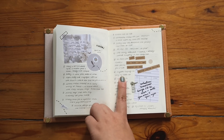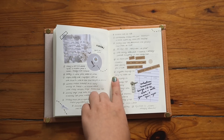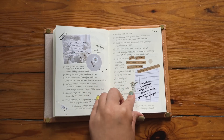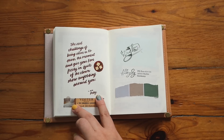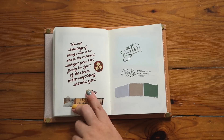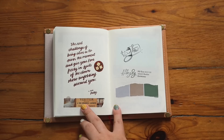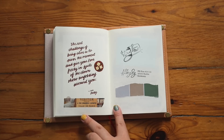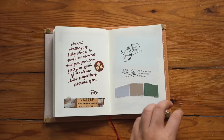Continuing on — more 'Nice Things' spreads. One of them: I ordered moving boxes and my neighbor helped me bring the heavy stuff upstairs, which was super nice of him. This is a quote from Ask Polly, a newsletter I subscribe to. It says: 'The real challenge of being alive is to savor the moment and give your love freely in spite of the clown show unfolding around you.' Isn't that very apt?